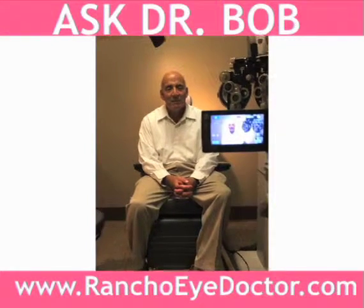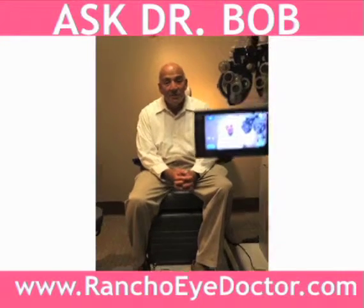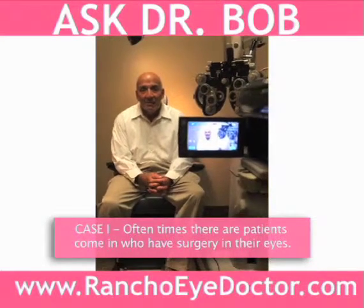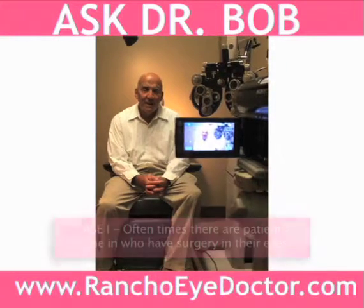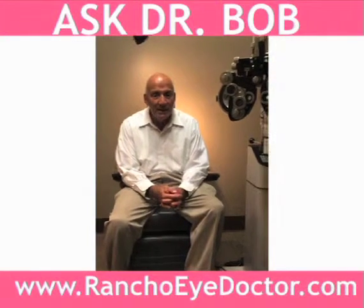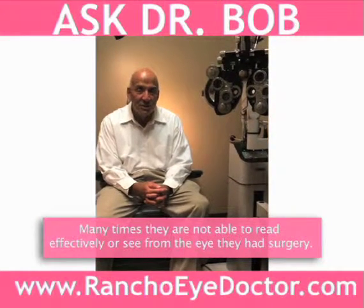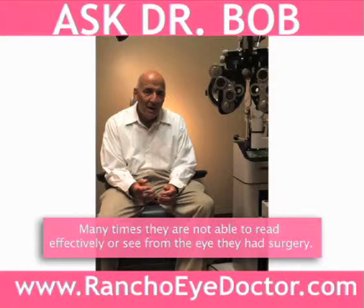Jim, often times I have patients come in who've had surgery on their eyes — some young, some a little bit older — and a lot of times they are not seeing optimally. Yes, their eyes do look straight, but there are times when I work with these patients and they are not able to read effectively; they don't have good vision out of the eye that had surgery. So we've got to look at how we can enhance the performance of these patients.